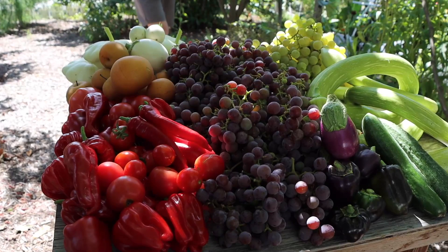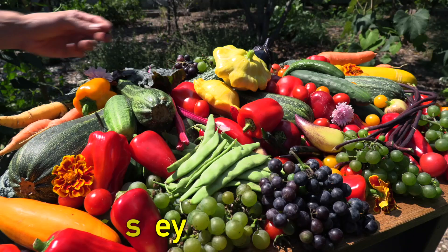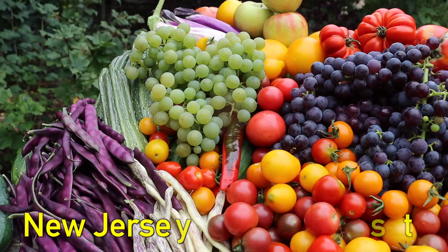What's going on growers? It's James Prigioni coming to you live from Jersey. Today me and Tuck want to take you along with us for a diverse fall garden harvest. Let's go!